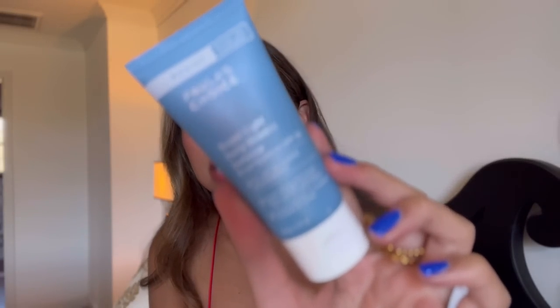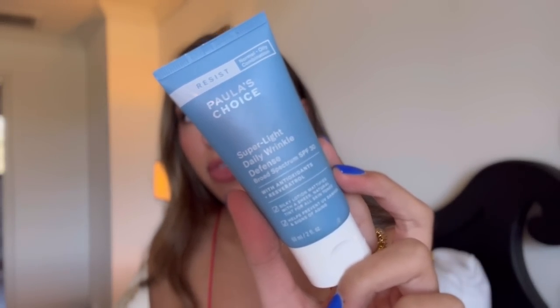Number one — if you saw my last video, this is the Polish Choice Super Light Daily Wrinkle Defense SPF. This has SPF 30 in it. It is acne safe, which was the number one concern of mine — you guys know I struggle with pimples and have since I was 12 years old. It says silky lotion, mattifies with a sheer natural tint for all skin tones, helps prevent UV damage and signs of aging. It also has antioxidants and resveratrol, which is an ingredient used in a lot of really high-end medical-grade skincare.